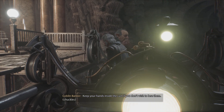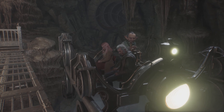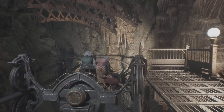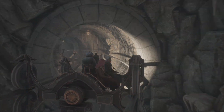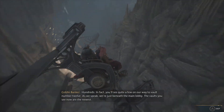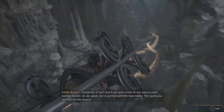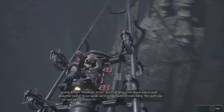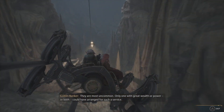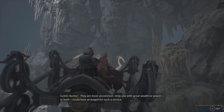Keep your hands inside the cart if you don't wish to lose them. How many vaults are there in Gringotts? Hundreds, in fact — you'll see quite a few on our way to vault number 12. As we speak, we're just beneath the main lobby. The vaults you see now are the newest. Private entrances to the bank — common at Gringotts? They are most uncommon. Only one with great wealth or power, or both, could have arranged for such a service.